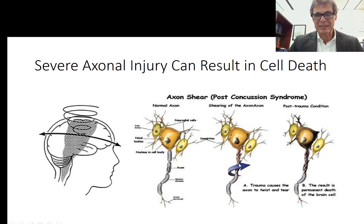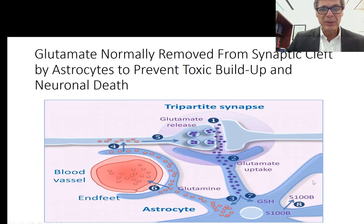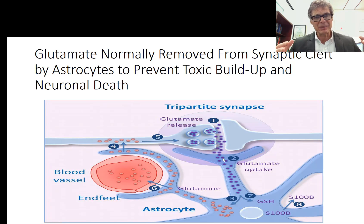Looking at axonal injury: there's a normal nerve cell, then shearing and damage to the axon, and in severe cases permanent damage leading to nerve cell death. Regarding glutamate: normally it's removed from the synaptic cleft by astrocytes to prevent toxic buildup and neuronal death. This is called the tripartite synapse — the presynaptic nerve cell, the postsynaptic nerve cell, and the astrocyte with its foot plate sitting there, removing glutamate from the cleft.